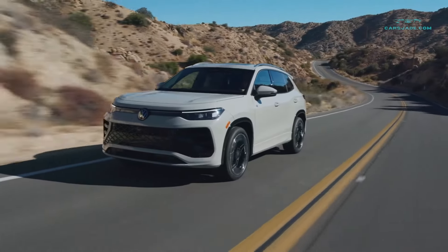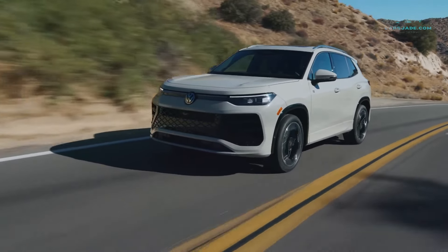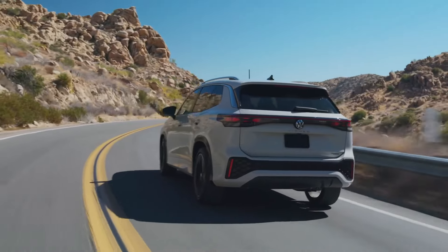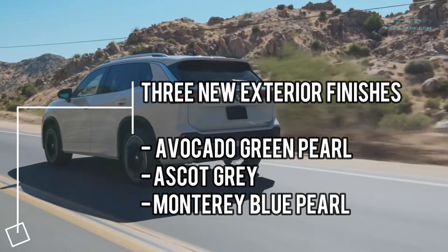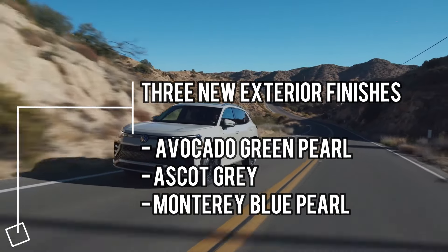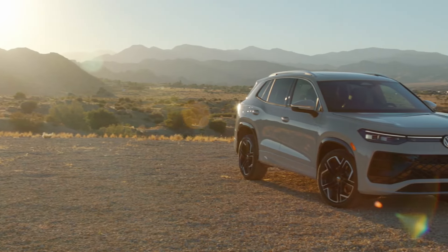The Tiguan benefits not only from a fresh platform and a more powerful version of VW's ubiquitous turbo 2.0-liter 4, but also from updated interior features and tech. Three new exterior finishes — Avocado Green Pearl, Ascot Gray, and Monterey Blue Pearl — join the palette to underscore the all-new exterior design.